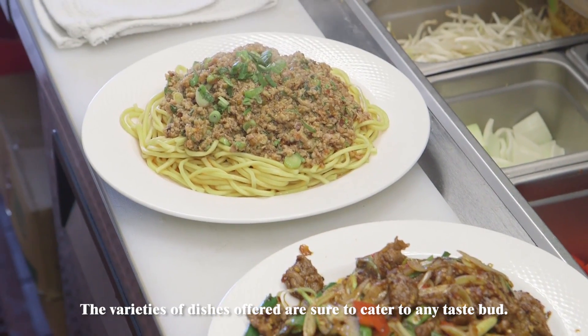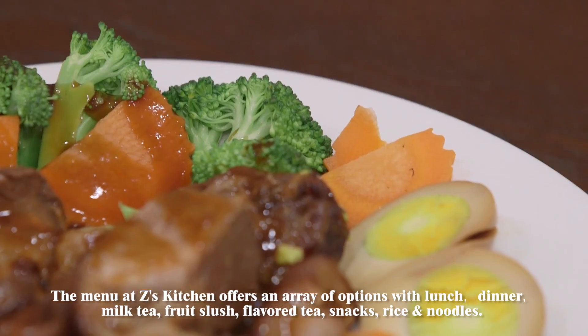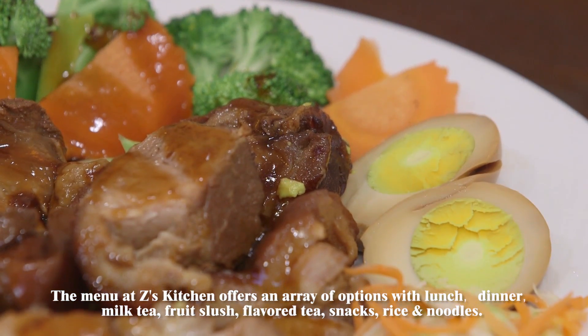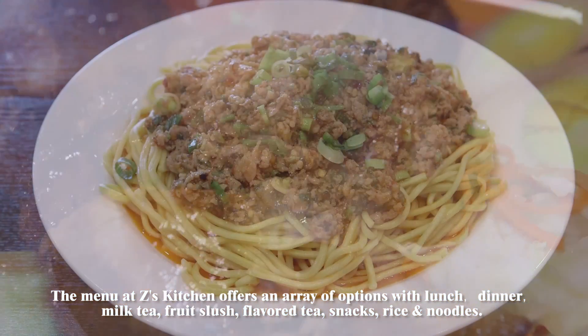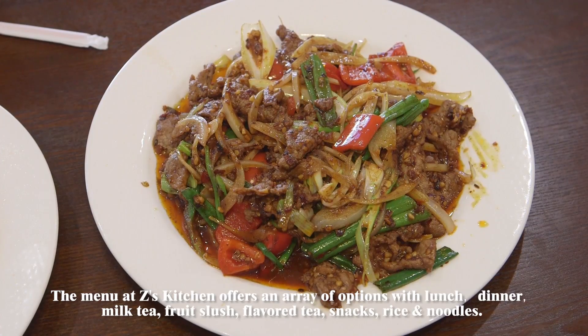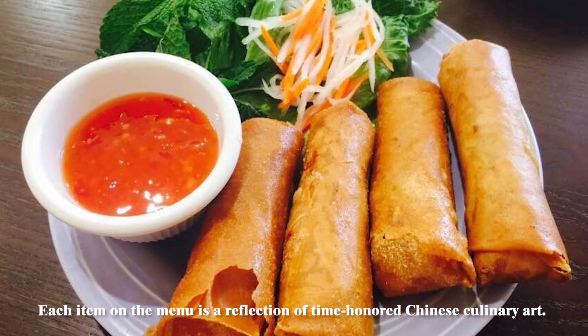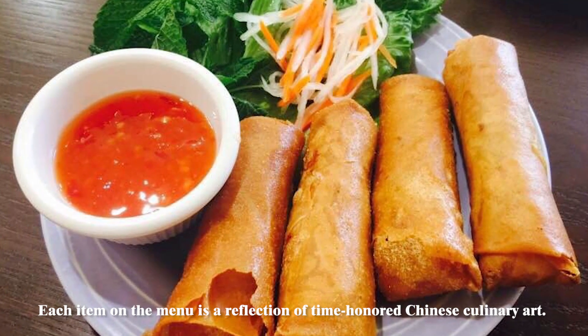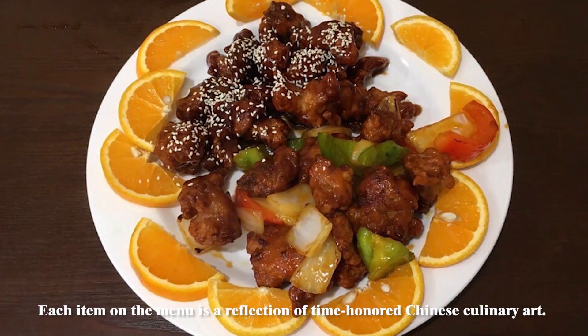The varieties of dishes offered are sure to cater to any taste. The menu at Zan's Kitchen offers an array of options with lunch, dinner, milk tea, fruit slush, flavored tea, snacks, rice, and noodles. Each item on the menu is a reflection of the time-honored Chinese culinary art.